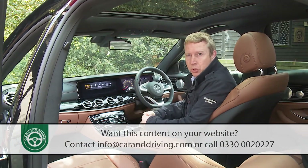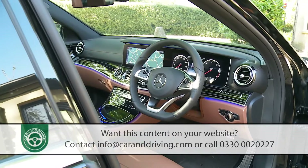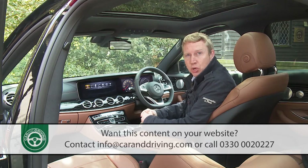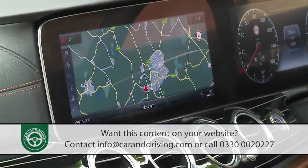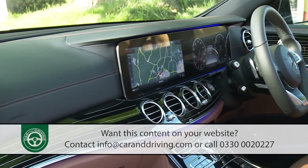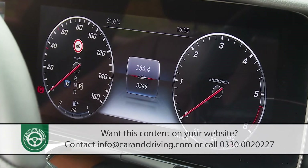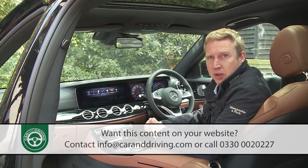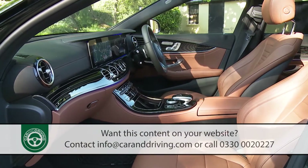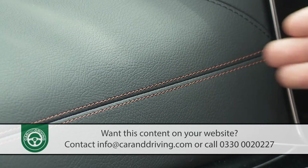Take a seat inside, and the extent to which the changes continue will depend quite a lot on the spec you've chosen. Entry-level models get conventional instruments and an 8.4-inch central monitor, but if you opt to upgrade to the Command Online system we're trying here, the central display is upgraded to 12.3 inches, and if you pay more you can link this to a virtual instrument display of the same size, creating one of those huge floating-style screen setups framed by subtle ambient lighting. Build quality is predictably faultless, and the AMG line trim extends the interior's leather finish to the upper part of the dash, along with classy contrast stitching — a package that really lifts the interior.